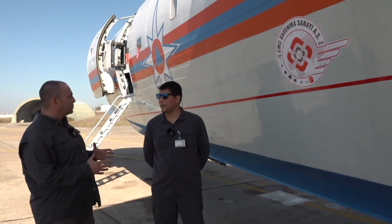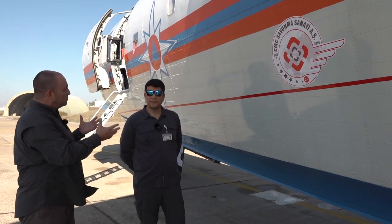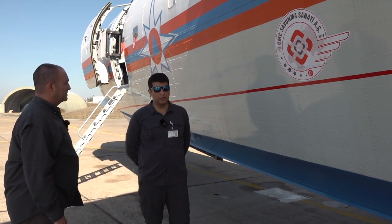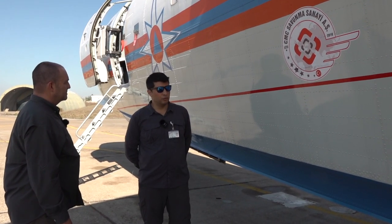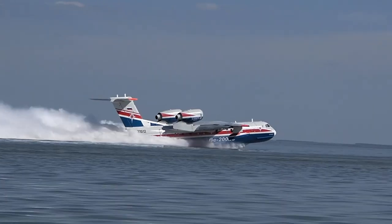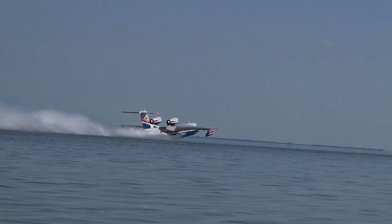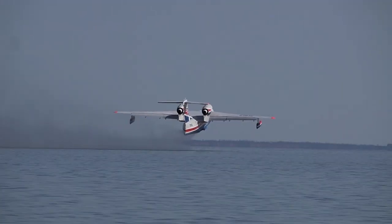Uçağın etrafında kırmızı bir çizgi görüyoruz. Bunun anlamı var mı? Aslında bu su seviyesini gösteriyor. Uçak suya iniş yaptığında amfibik olduğu için tekne gibi de hareket edebiliyor. Suyun çıkabileceği maksimum seviyeyi göstermek için bilgi amaçlı önceden çizilmiş. Bu çizgiyi su geçiyorsa bir sıkıntı var demek, güvenlik çizgisi olduğunu söyleyebiliriz.